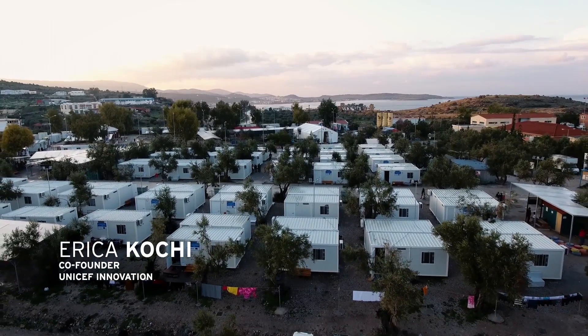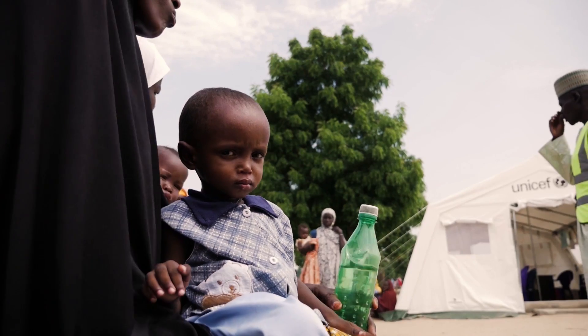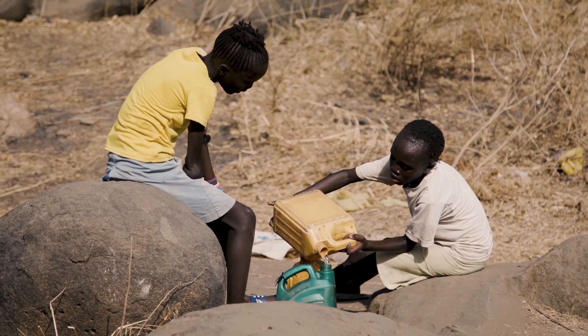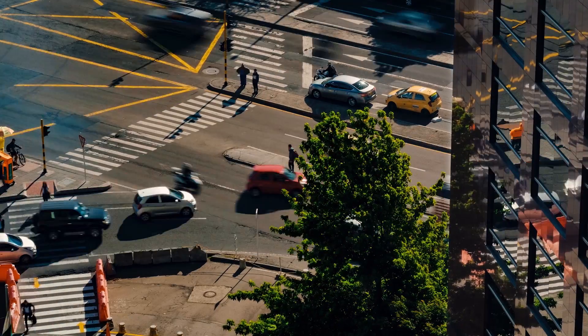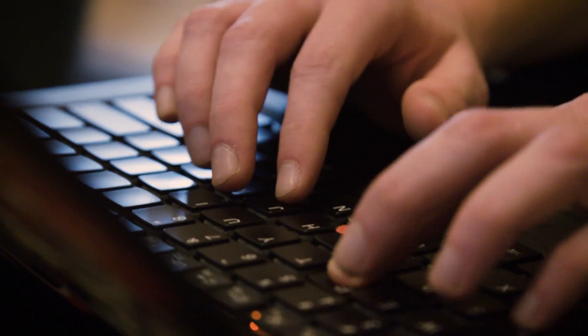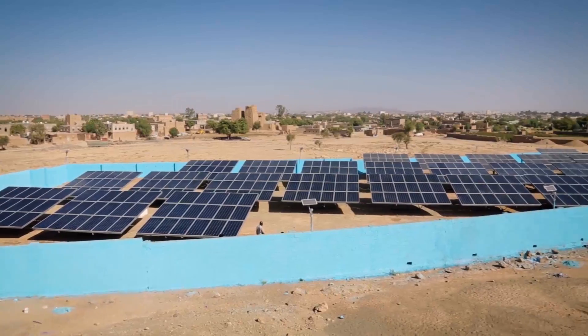The mission of UNICEF Innovation is to apply technology to the world's most pressing problems facing children. Data is changing the landscape of what we do at UNICEF. This means that we can figure out what's happening now on the ground, who it's happening to, and actually respond to it in much more of a real-time manner than we used to be able to do.